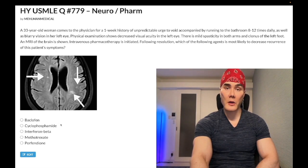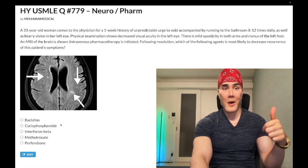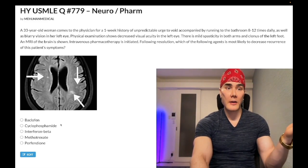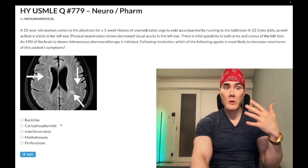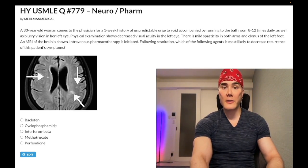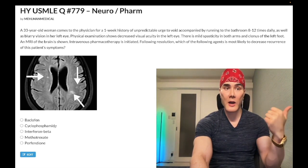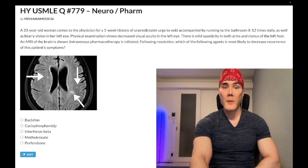Choice B, cyclophosphamide — wrong answer. General hard-hitting immunosuppressants are almost always wrong in terms of use cases. They're miscellaneous agents generally used as last resort in people with autoimmune diseases refractory to other therapies. USMLE doesn't really assess you on use cases of hard-hitting immunosuppressants as much as sometimes the mechanism of action — cyclophosphamide is a guanine N7 alkylating agent. It can also cause hemorrhagic cystitis and red urine by liberating a toxic metabolite called acrolein, which is toxic to the bladder epithelium. You can give mesna, which has a thiol group, to mitigate the toxicity. Wrong answer.